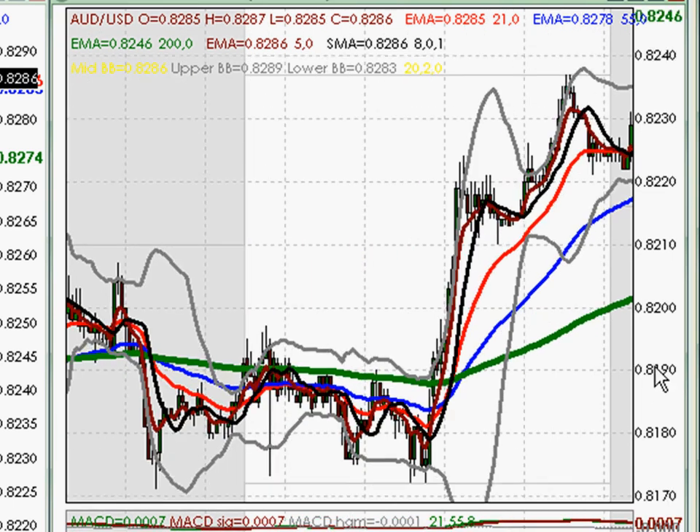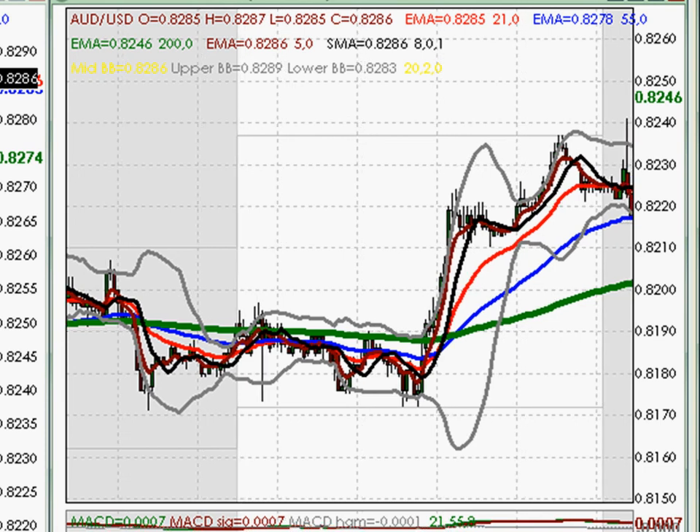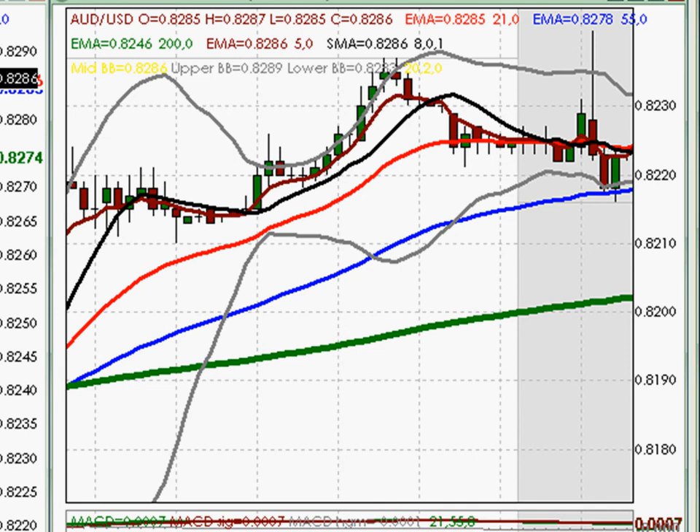If we zoom out to look at the bigger picture, we see that the 21 and 55 are pointing up, so our speed and trend are both up. When the news comes out, it spikes up and immediately spikes down to the 55. If you watch price action, you often see that price in an uptrend will first test the 21, and if it gets through the 21, it'll test the 55, which will often provide support. If price is interacting more with the 55 than the 21, you'll often see price break to test the 200. But in this case, the 21 was the major support and price was simply testing the 55.